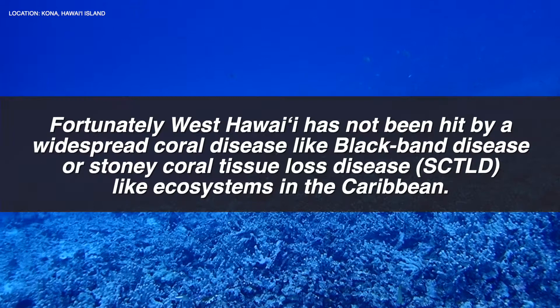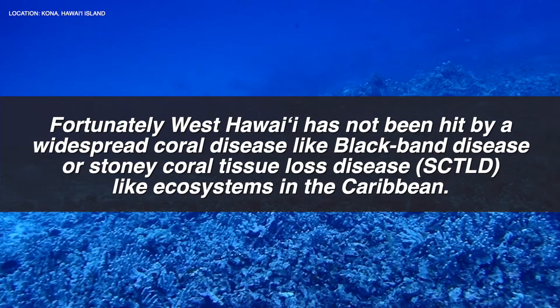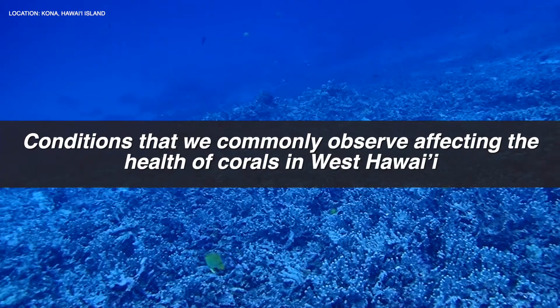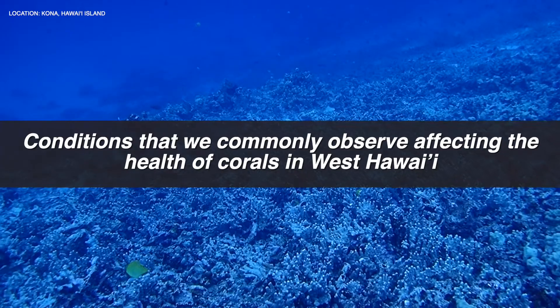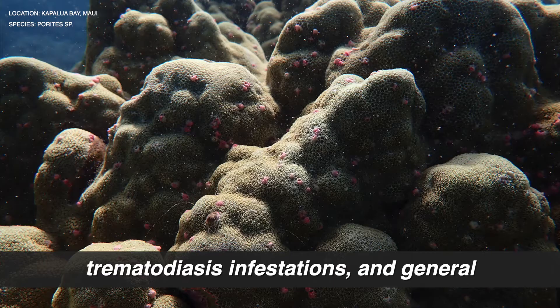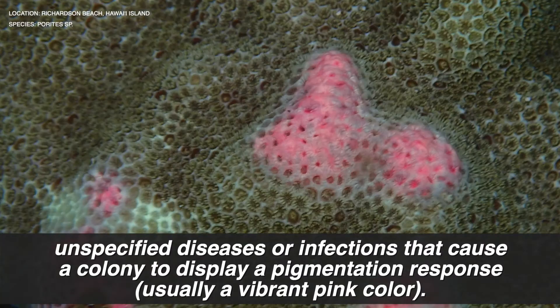She wrote: Fortunately, West Hawaii has not been hit by widespread coral disease like black band disease or stony coral tissue loss disease like ecosystems in the Caribbean. Conditions that we commonly observe affecting the health of corals in West Hawaii include heat-driven bleaching, trematodiasis infestations, and general unspecified diseases or infections that cause a colony to display a pigmentation response, usually a vibrant pink color.